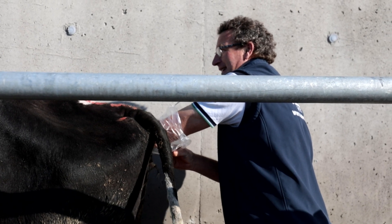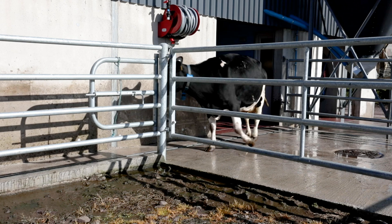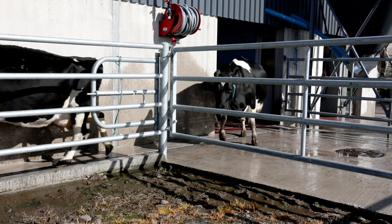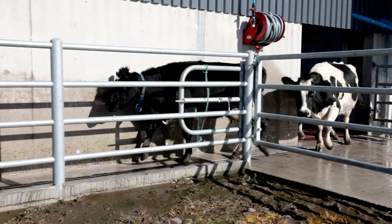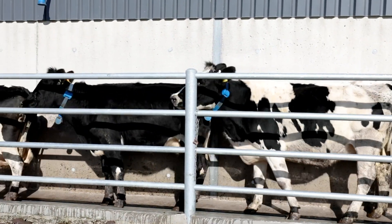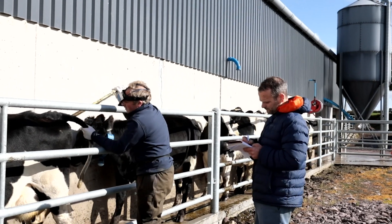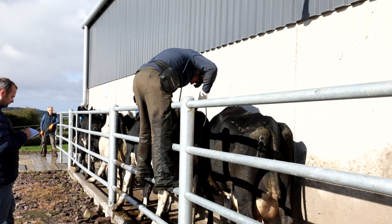The sex semen has worked very well for us here this year. It's our first year using it on the cows. Previously we would have used it on the heifers and had a kind of 50-50 success rate. This year we've used it on the cows with the help of the collars and the timing. From the scanning results, we have over 60% of those cows in calf to sex semen. We scanned 105 cows and out of that we had 101 in calf with 4 empty. Last year our empty rate would have been around 12%, which was a bit disappointing, and this year we've achieved 4%, so we're absolutely thrilled.